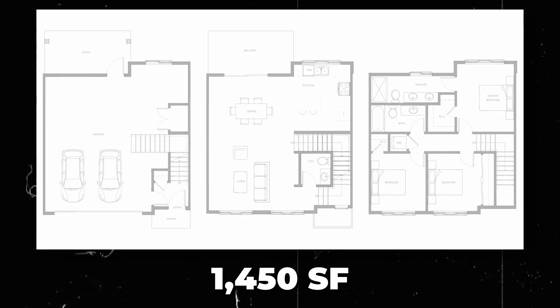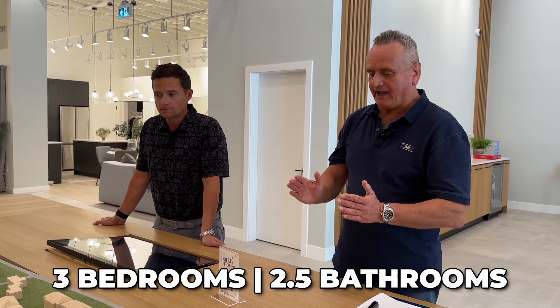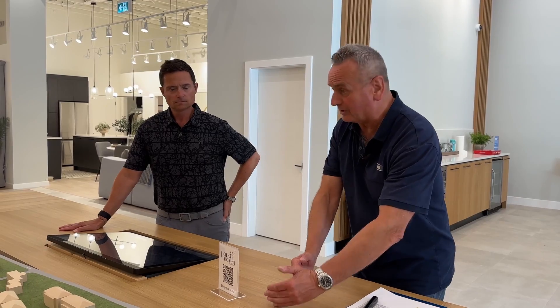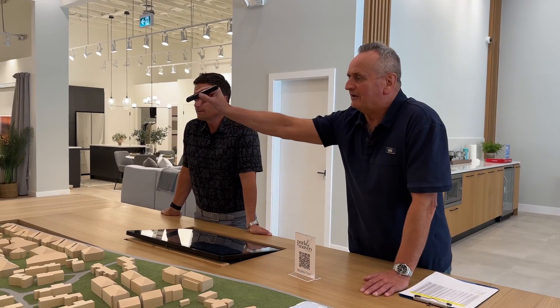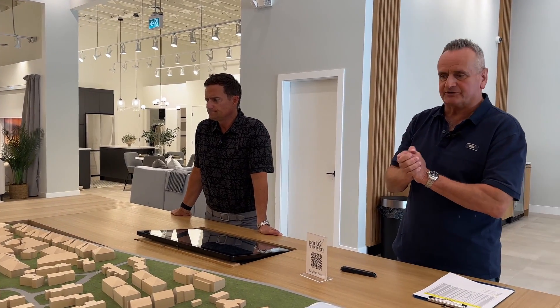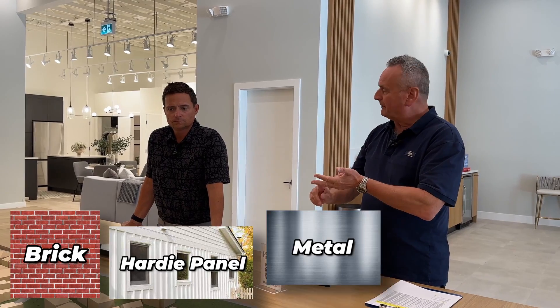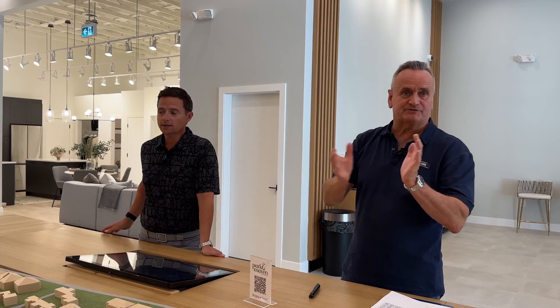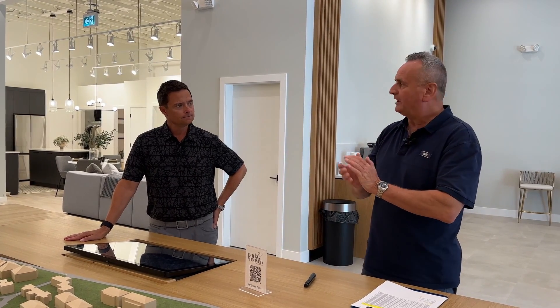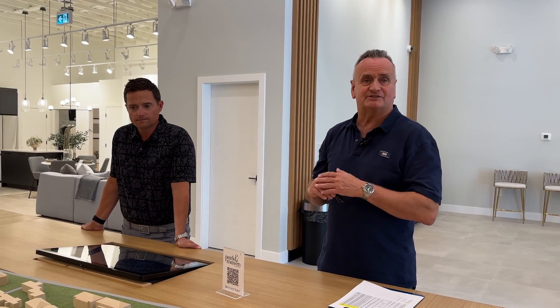The larger townhouses are 1,450 square feet — three levels, three bedrooms, two and a half bathrooms — with side-by-side parking and a large area behind the garage. Those are priced from $1,029,000 to $1,059,000. The exterior is the same as the condominiums: brick, hardy panel, metal, and glazing — low maintenance and long-lasting. All townhouses have forced-air heating and central air conditioning on all three levels, their own hot water tank, and their own electric meter. These townhouses will be ready to move in by October, November, or December of 2023.